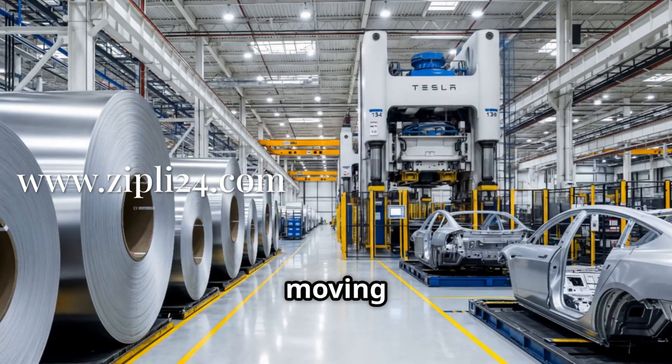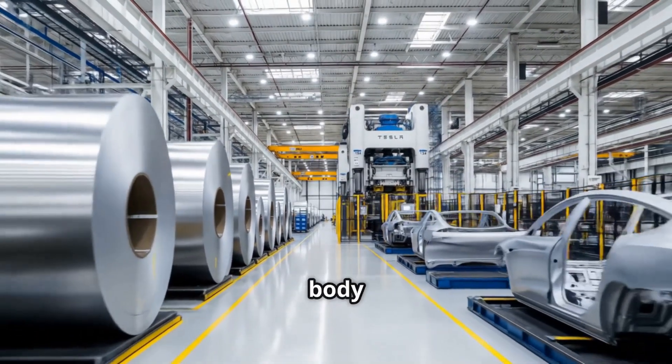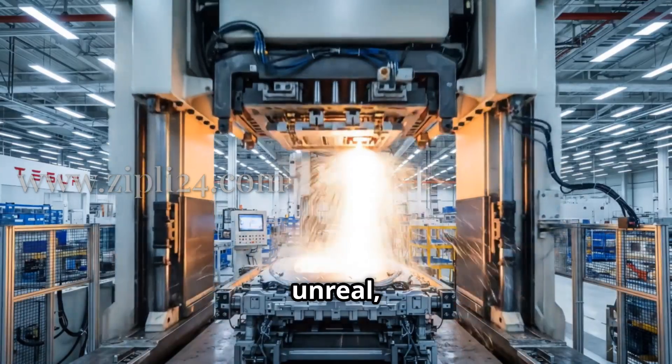Now, check this out. We're moving to the stamping area. These giant machines are literally pressing sheets of metal into car body panels right in front of us. The precision is unreal.